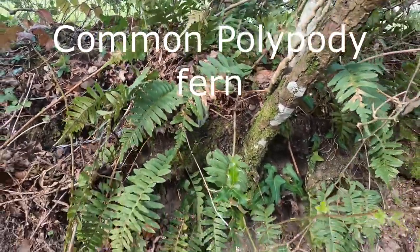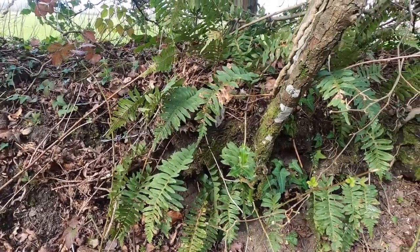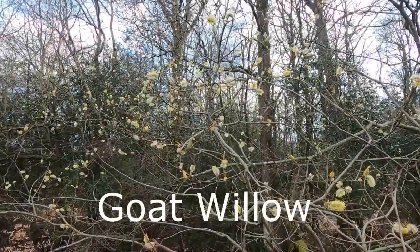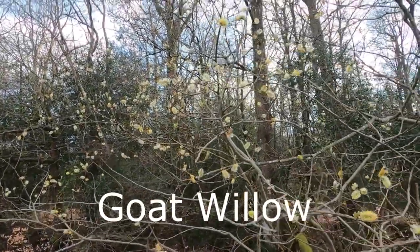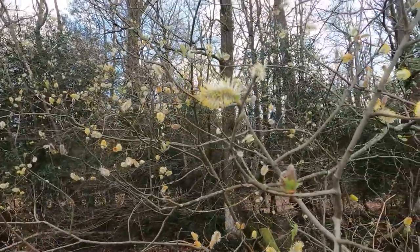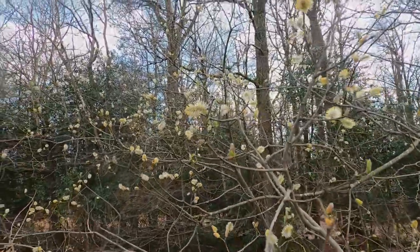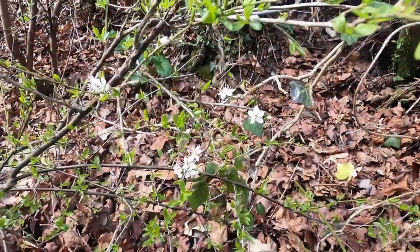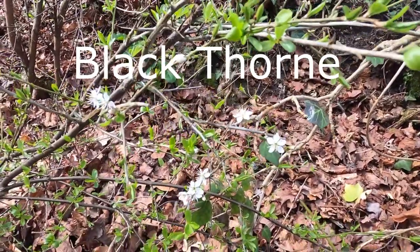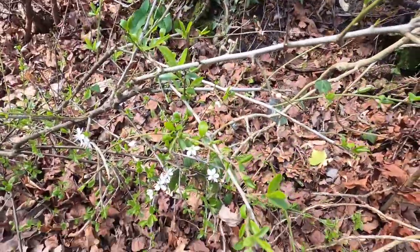Now here's a common polypody fern. And of course we've got the goat willow with the little catkins on there, which is always a lovely sign of the spring. Then finally we've got the blackthorn, which is starting to cover our hedges with a lovely sort of white flower.